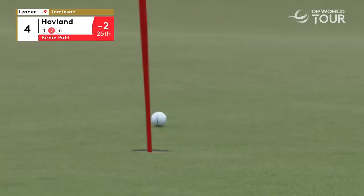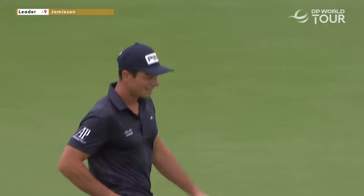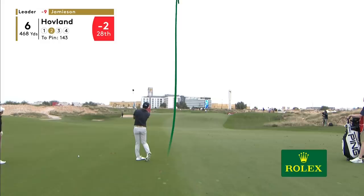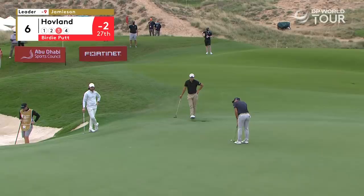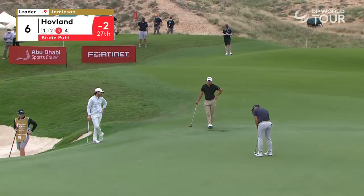One of yours, Ken — lovely. He'll expect, with the wind down the left, to hit this within 10 feet, maybe closer. A little from right to left straight off the blade, and then I feel it wants to straighten — so a difficult one to read.